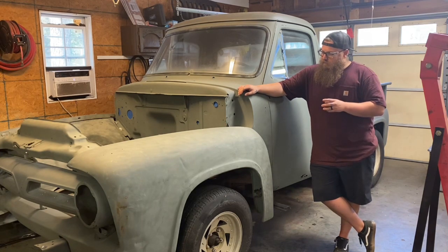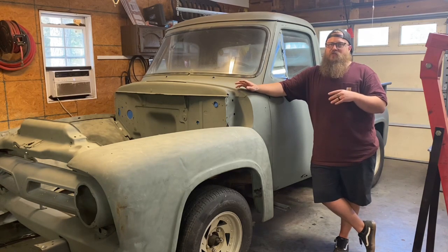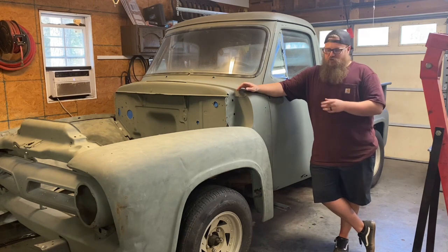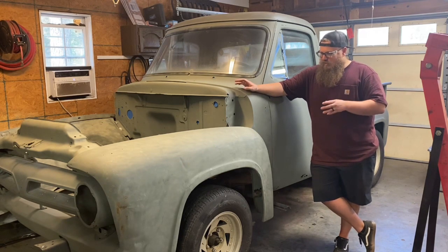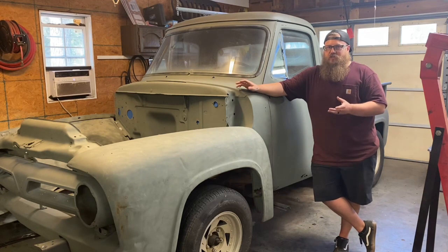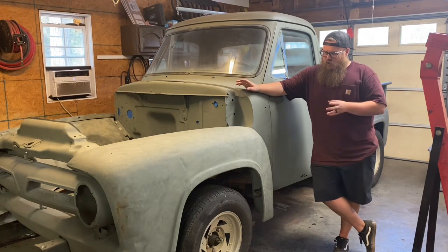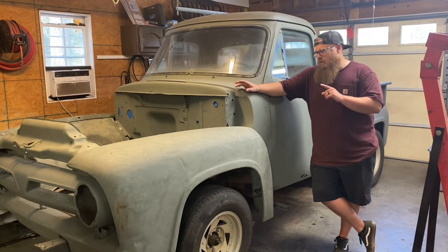It's a somewhat rusty truck, but it's not that bad. Living on the east coast, vehicles are generally way worse than what this truck is in, so I'm happy to get something that's moderate. It's just a normal restoration — needs a little bit here and a little bit there.